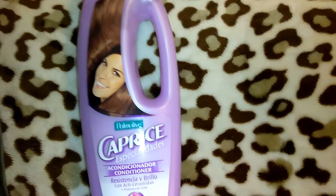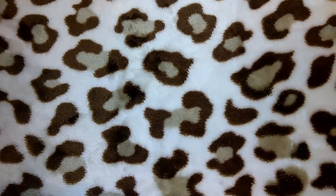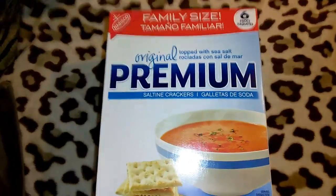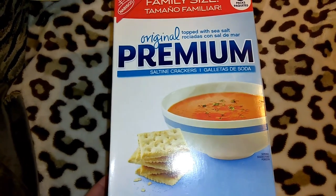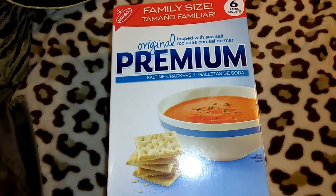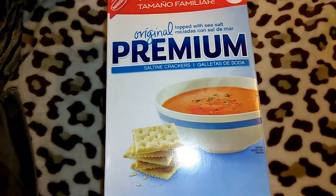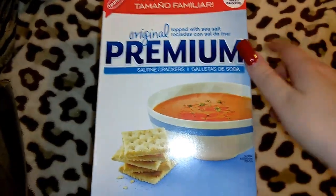I got this box of Nabisco Premium Original Saltine Crackers for only a buck — you get six sleeves in there, which is an awesome deal. They do expire in about five months, but we'll definitely use them. We use them in soup, sometimes with peanut butter, and Jordan just really likes saltines by themselves. He already opened the box and took a sleeve out.